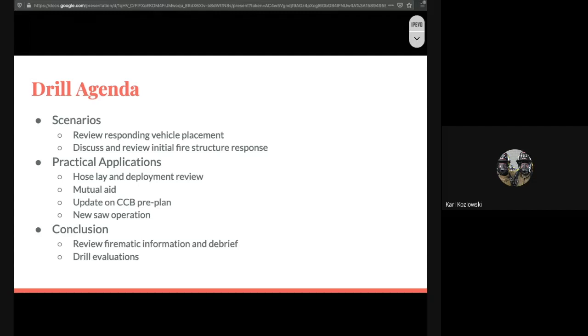We're going to move through the drill pretty smoothly. We'll do a couple of scenarios, talk about responding vehicle placement, and discuss and review the initial fire structure responses. Jack will take over and talk about practical applications — hose lay deployment, mutual aid, Country Club of Buffalo, and saw operation. We'll conclude with a review of the firematic information covered, debrief, and I'll provide a link for a drill evaluation on learning initiatives, ease of use, and instructors.